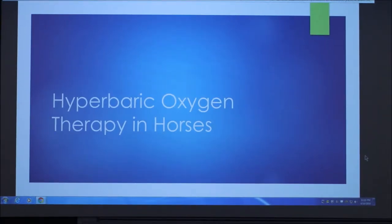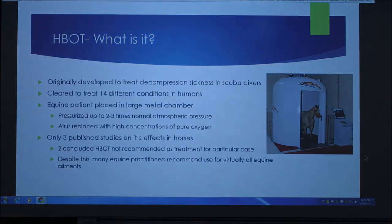I'm going to talk about hyperbaric oxygen therapy in horses. It was originally developed to treat decompression sickness in scuba divers and is currently cleared to treat 14 different conditions in humans. The equine patient is placed in a large metal chamber that is pressurized two to three times normal atmospheric pressure, and the air is replaced with high concentrations of pure oxygen.